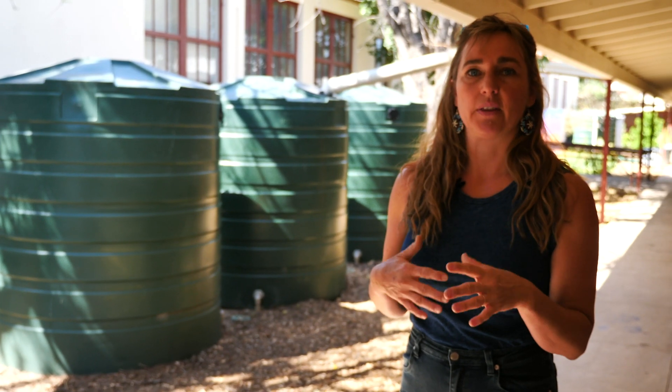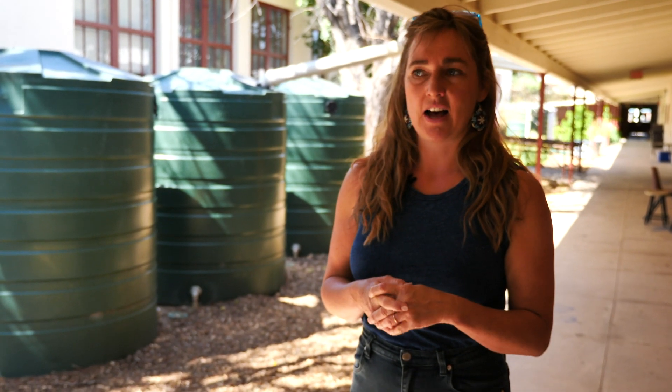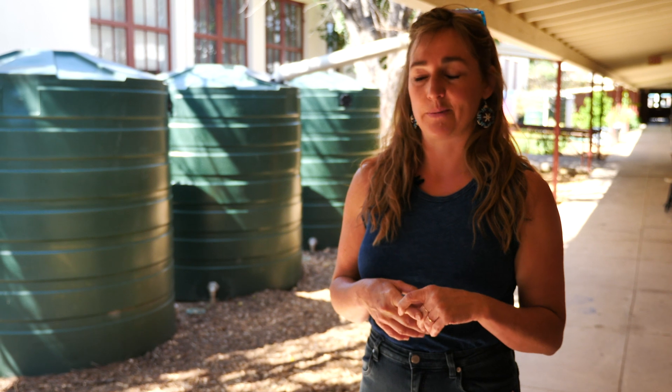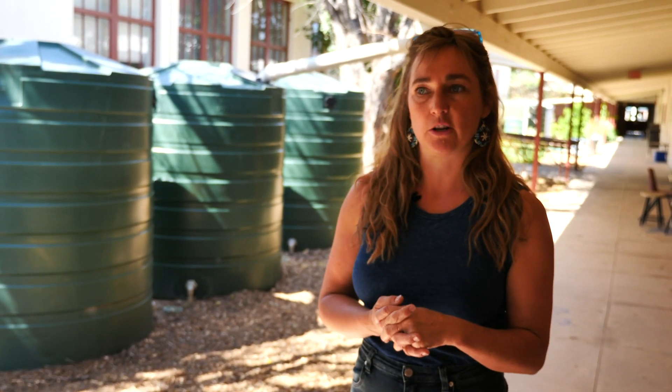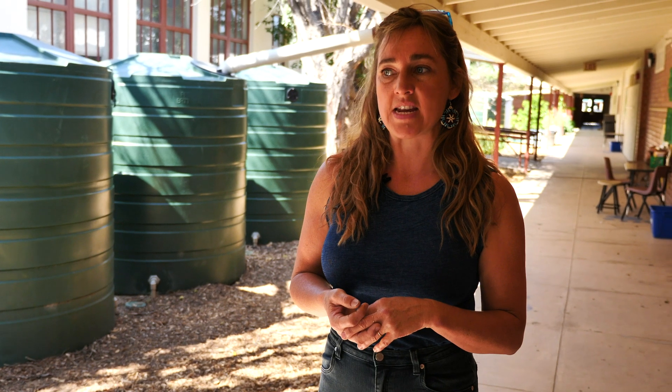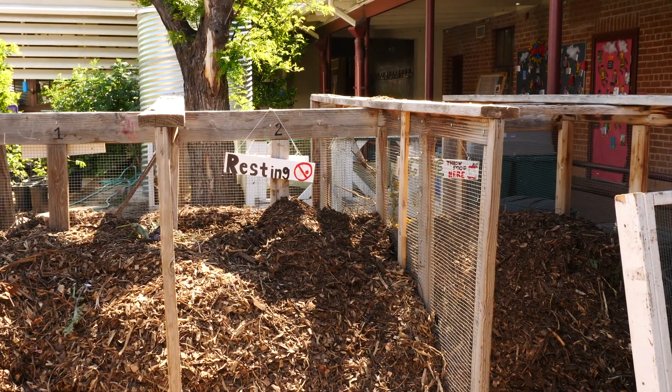We start wrapping up vegetable gardening in late March and April, because gardening in Tucson in the summer is super water intensive, and we don't have kids year round. The water collected from the winter rains lasts us pretty much as long as we need it to, so we use very little municipal water. As a school, we overall save water compared to other schools, and that's also because we've de-turfed a lot of our space.